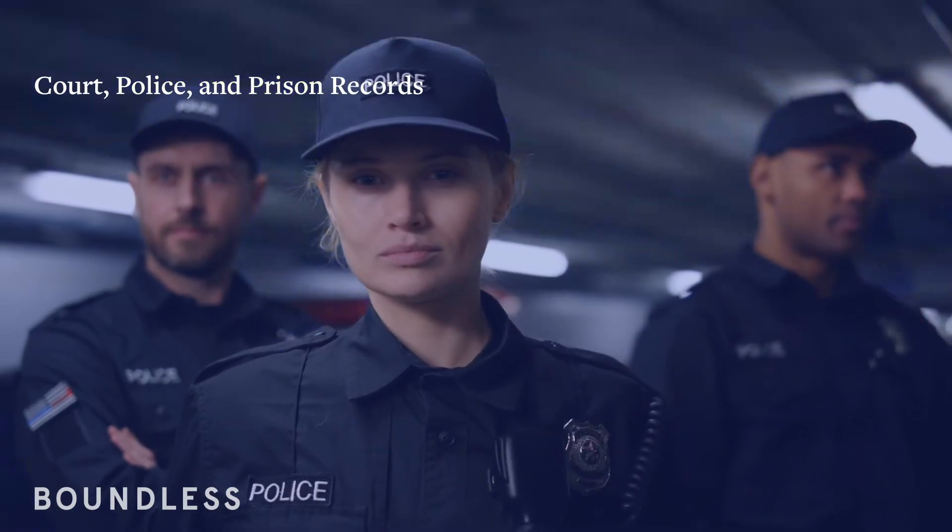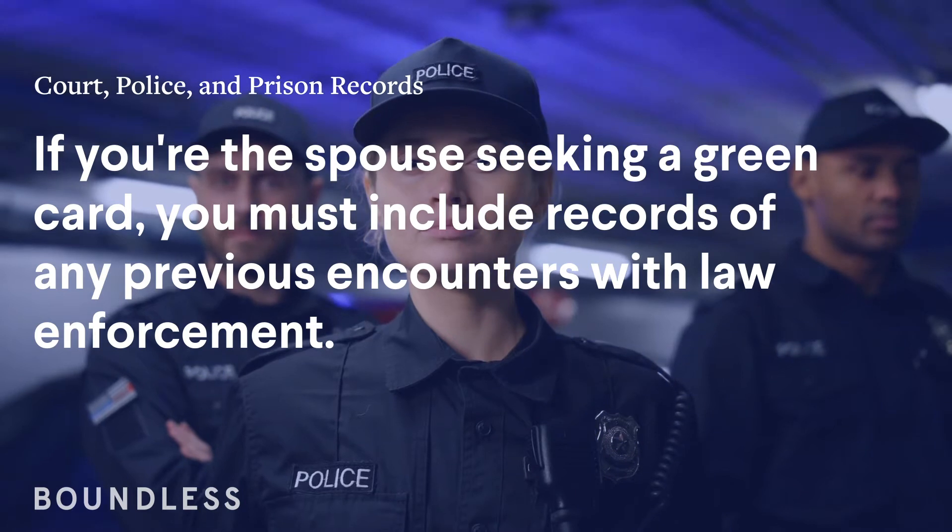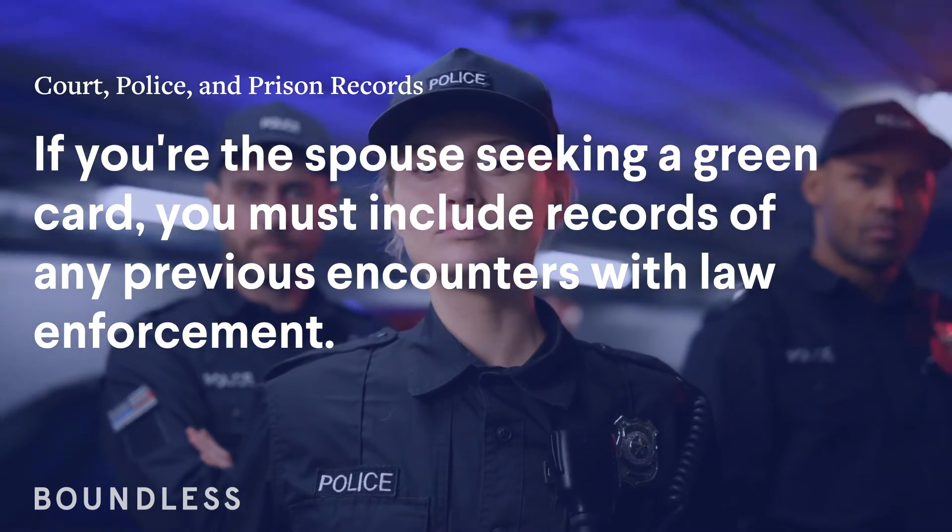Court, police, and prison records. If you're the spouse seeking a green card, you must include records of any previous encounters with law enforcement.